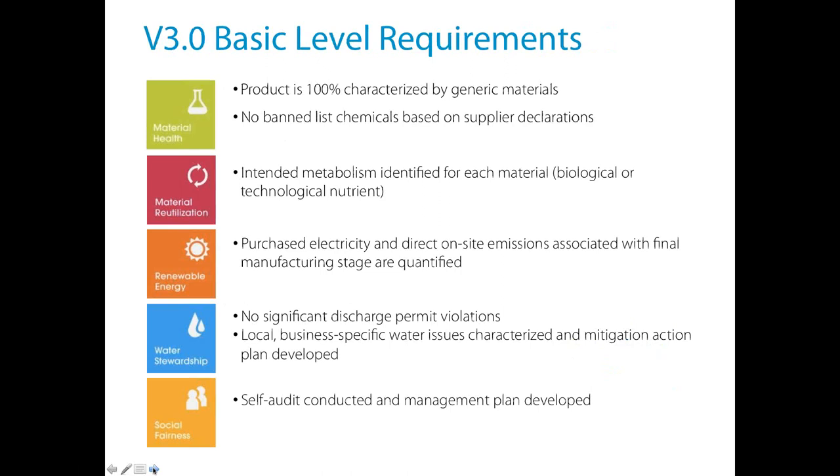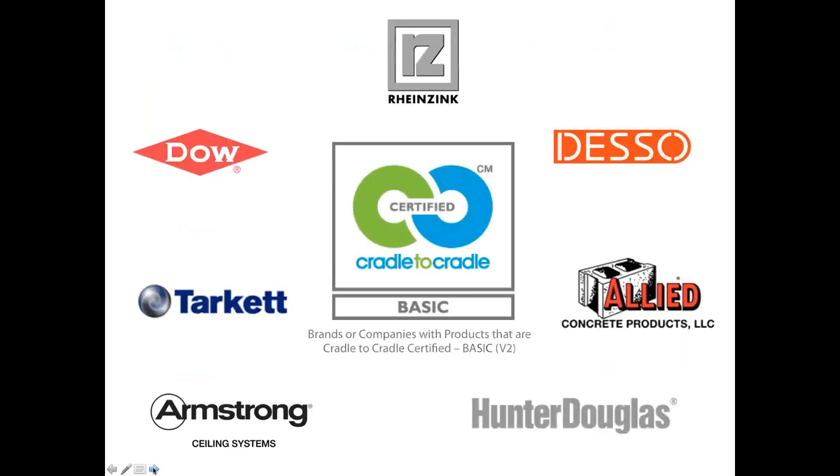At the basic level for material health, manufacturers just characterize their materials very generally — for a chair, that might mean listing fiber, textile, foam, metal, plastic with itemized types. Bronze level is brand new to Version 3: you must have 75% of materials assessed if it's a technical nutrient going back into recycling, or 100% assessed if it's a biological nutrient going back into the biosphere — assessed all the way down to the chemical level by CAS number at 100 parts per million. You also have to provide a strategy for how you'll eliminate excess or problematic materials. Right now only a few products are at the bronze level; Desso has some flooring products there.